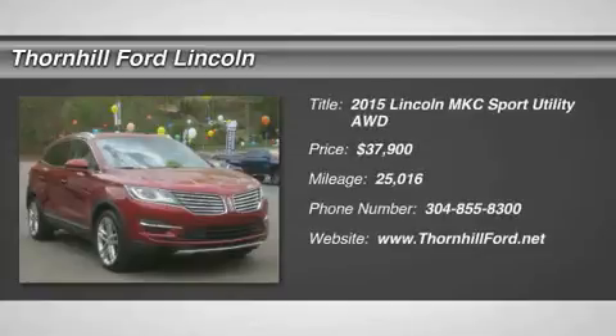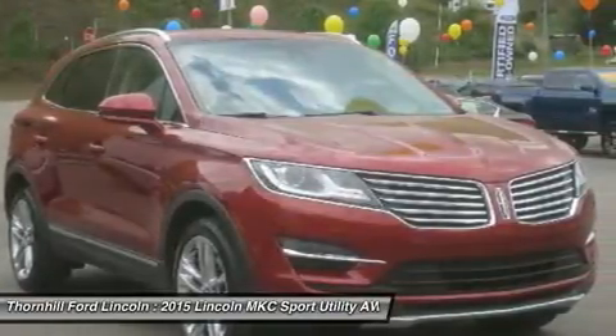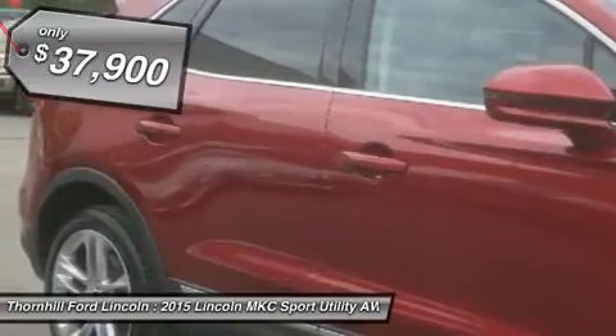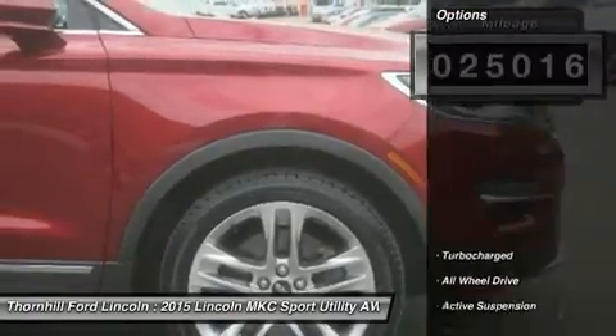Sophisticated, smart, and stylish, this certified 2015 Lincoln MKC will envelope you in well-designed charm and security. With the I-4 2.3L engine powering this automatic transmission, it is a vastly understated expression of your dominion over the open road. It has the following options: